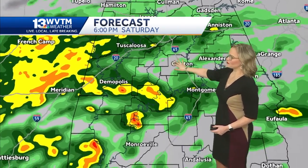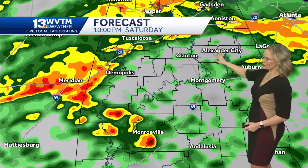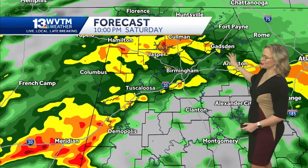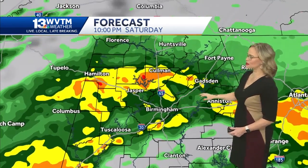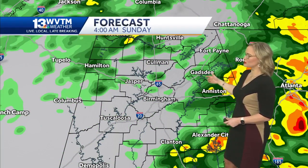Looking a little bit closer into French Camp and Meridian, you can see some of those thunderstorms do look a little bit stronger into this evening. But for us here in Central Alabama, we're talking about rain that will continue through 10 p.m. It's pretty soaking wet there in Coleman as well, and it starts to shift a bit more eastward by 4 a.m.